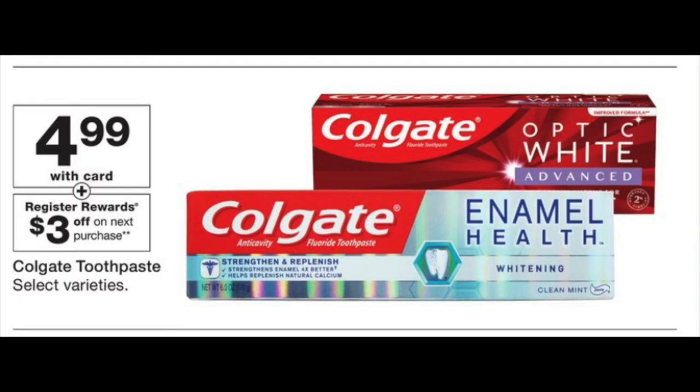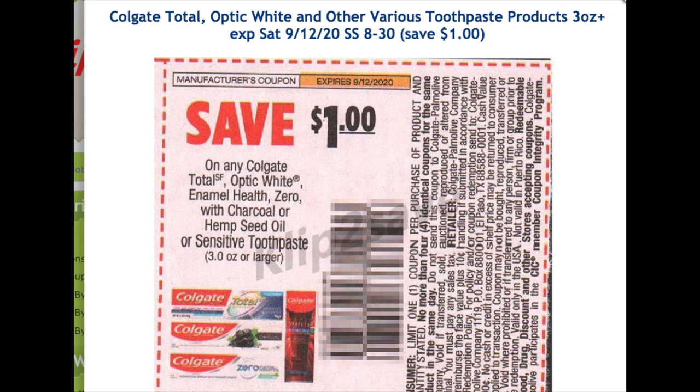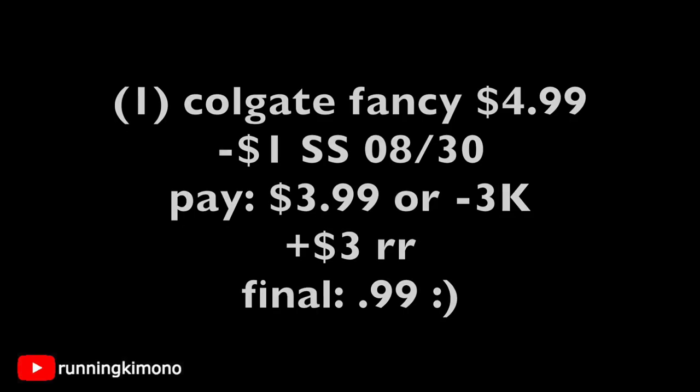Now let's talk about the Supreme Fancy Colgate Toothpaste — the Enamel Health Optic White Advanced — the more expensive one at $4.99. When you buy one, you get back a $3 register reward. We have a wonderful $1 coupon from the Smart Source of August 30th. You're only grabbing one tube for this deal. Grabbing one at $4.99, subtracting that $1 coupon, you're left with paying $3.99 out of pocket — or 3,000 points — and then you're getting back a $3 register reward, shaking this tube of toothpaste down to $0.99.